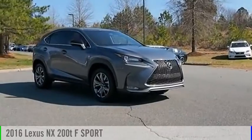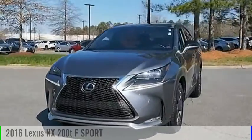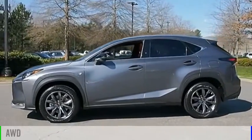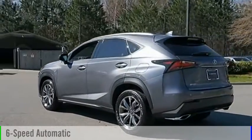Looking for the right vehicle? Today could be your lucky day. This vehicle is equipped with great options and it could be yours. Contact the dealer today, request more information and set up a test drive right away. This vehicle is powered by an all-wheel drive, four-cylinder, 2.0-liter engine and comes with a six-speed automatic transmission.